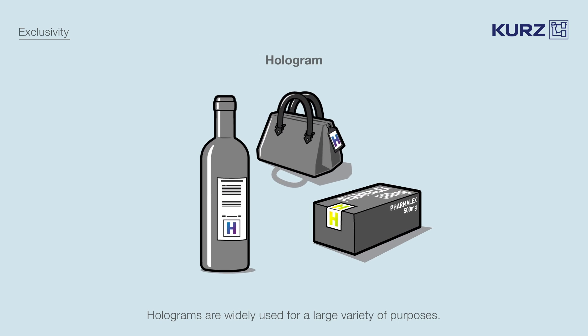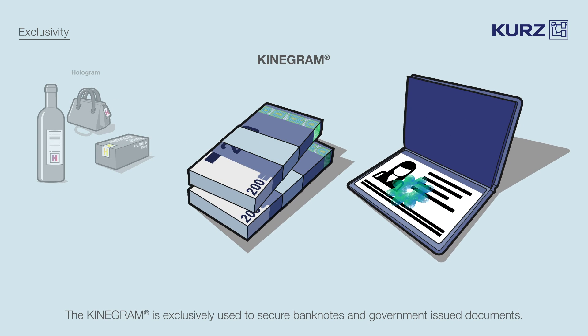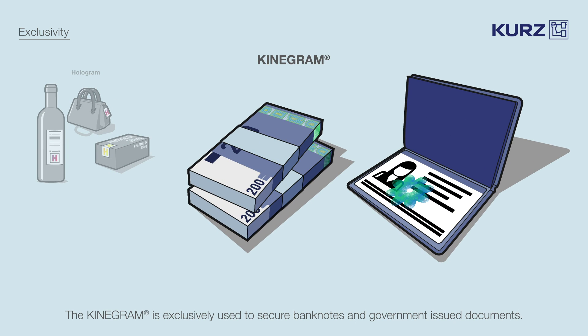Holograms are widely used for a large variety of purposes, including decoration, entertainment, or brand protection. The kinegram's applications are rigorously limited — it is exclusively used to secure banknotes and government-issued documents.